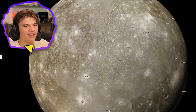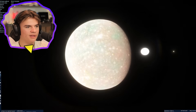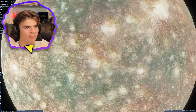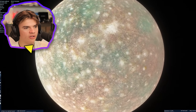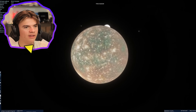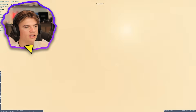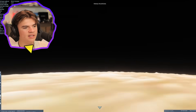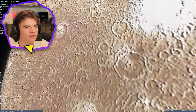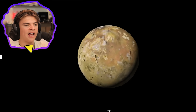Here's Callisto on Space Engine — the most cratered object in our solar system. I actually think this one looks better on Google Earth. This has almost no detail. Maybe this is the bad side — let's rotate it around. No, it kind of looks like that everywhere. I'm disappointed in this one. Once you get really close you can still see some detail, but from far away it doesn't look great. I think that's a win for Google Earth on this one.